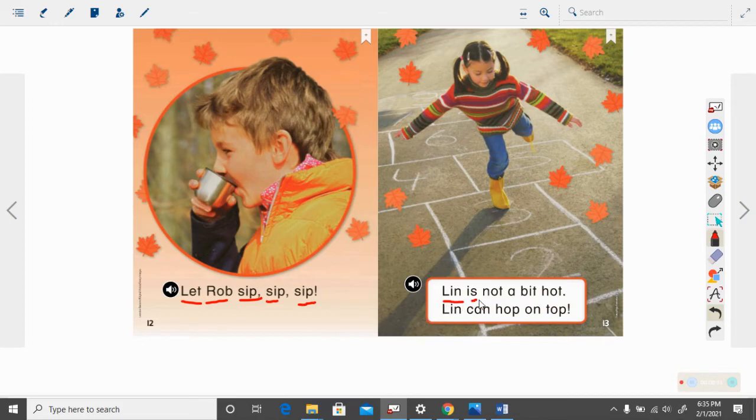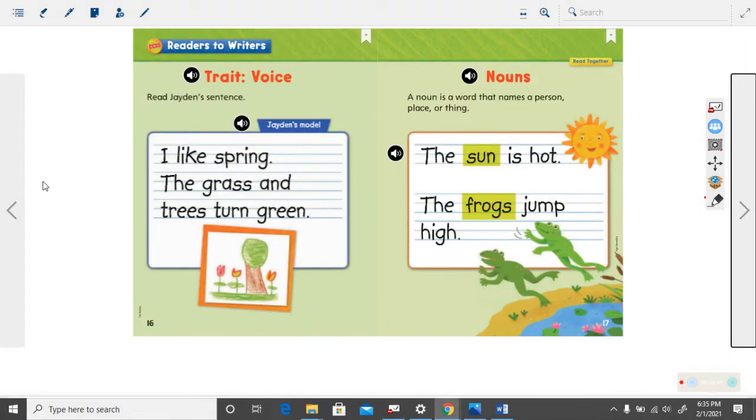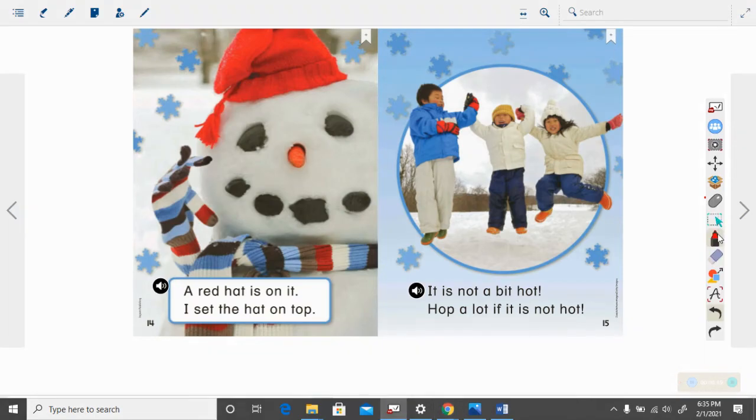Lynn is not a bit hot. Lynn can hop on top. A red hat is on it. I set the hat on top.